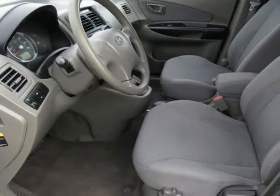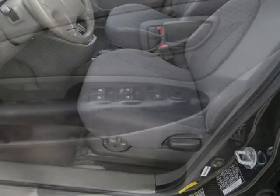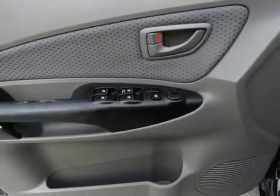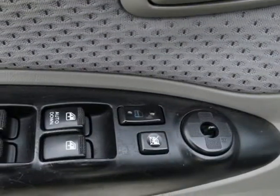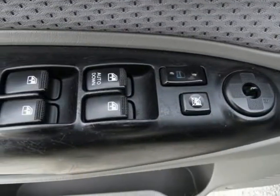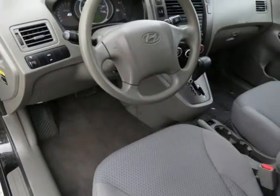Tucson GLS, 4-Door Sport Utility, 2.0 i4 Dual Overhead Cam CVVT, 4-Speed Automatic with Tiptronic, Front Wheel Drive, Obsidian Black, Grey Cloth, Alloy Wheels, and AM/FM CD MP3 Audio System with 6 Speakers.